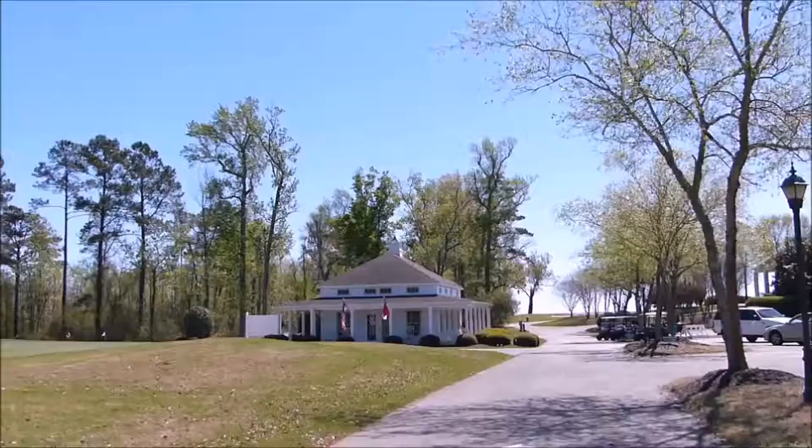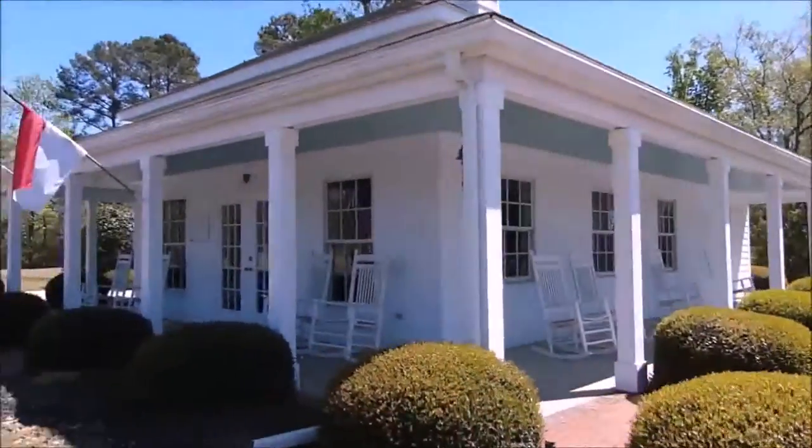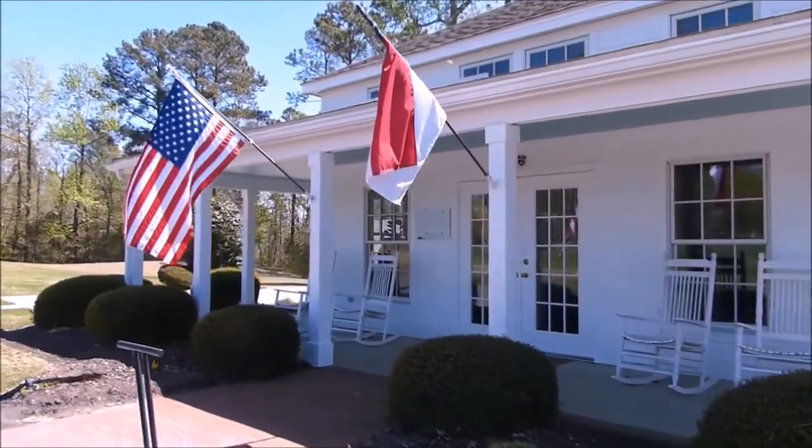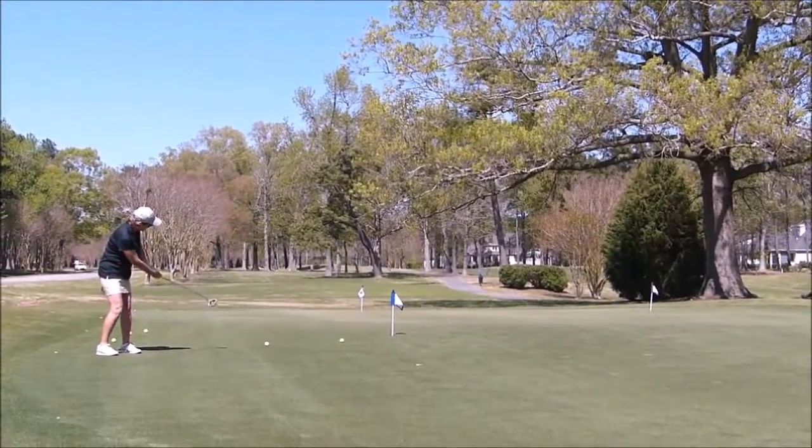Let's go now to the pro shop. The pro shop is a nice little shop — you can pretty much pick up anything you need to play 18 holes, even if you didn't bring it with you.